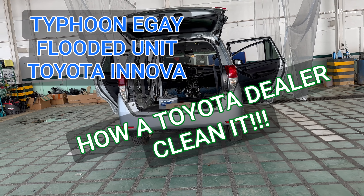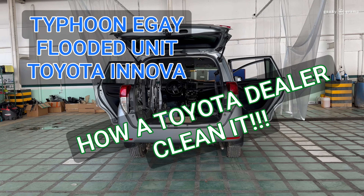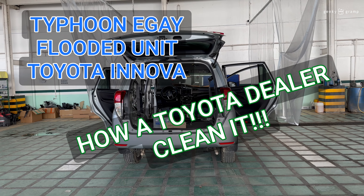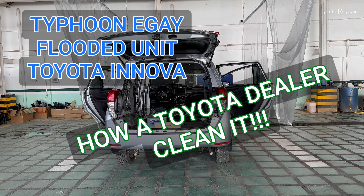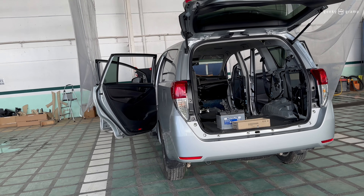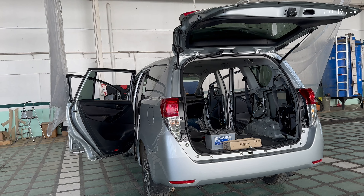I was looking for a new car that I will be blogging for today. And while in the workshop, I found a flooded unit. So I decided to stop and take a video on this car, so you will know how the dealer is doing it — and when your car is flooded and you bring it to the dealership.